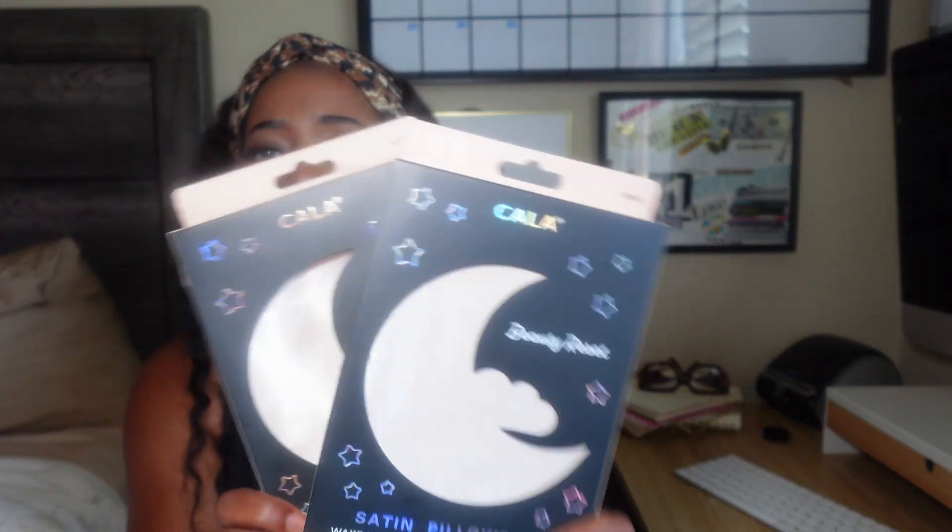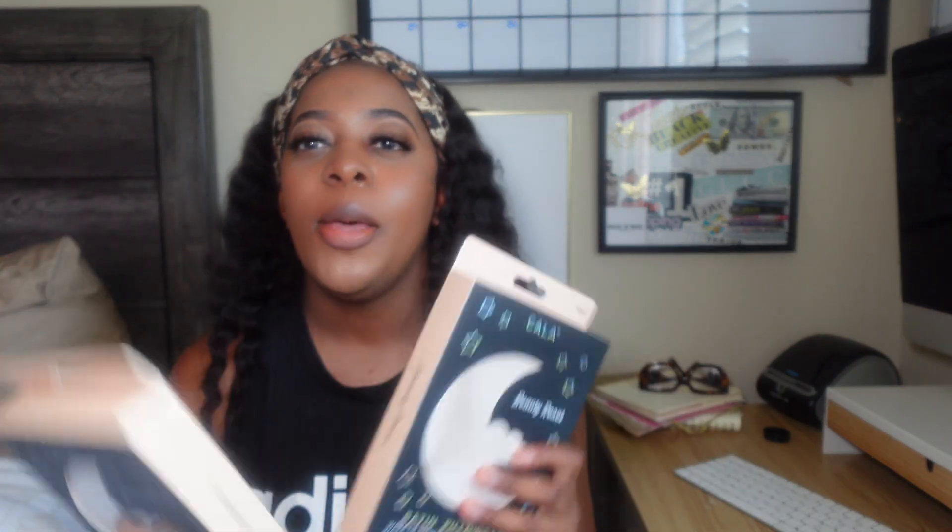The first personal item I got was satin pillowcases — I already have these but had to get more because they're getting old. This color matches my bed perfectly; it's like a pinky peachy color. I have them on my bed right now. Satin pillowcases are supposed to be better for your sleep, especially for your hair and skin, but they just look better honestly in my opinion. I got two of these.